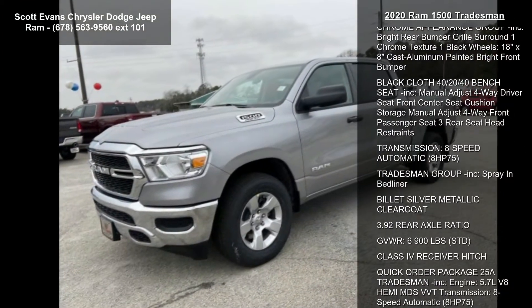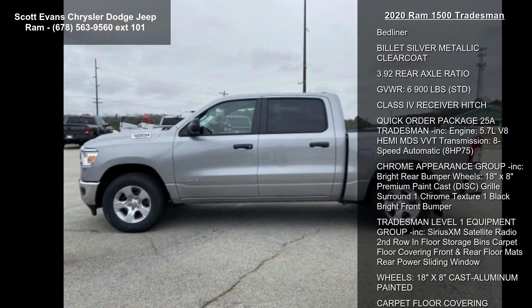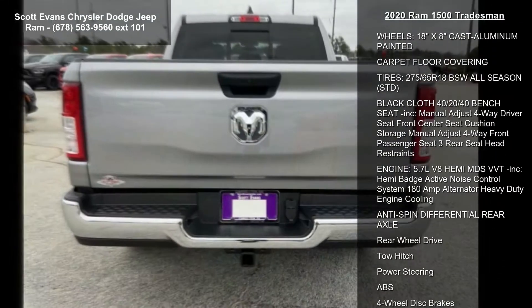This vehicle's top features include chrome appearance group included, bright rear bumper, grille surround, one chrome texture, one black wheels, 18-inch x 8-inch cast aluminum painted bright front bumper.